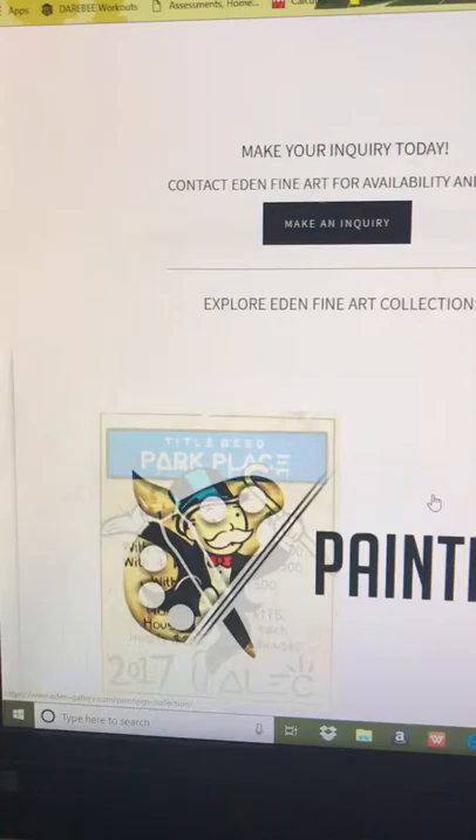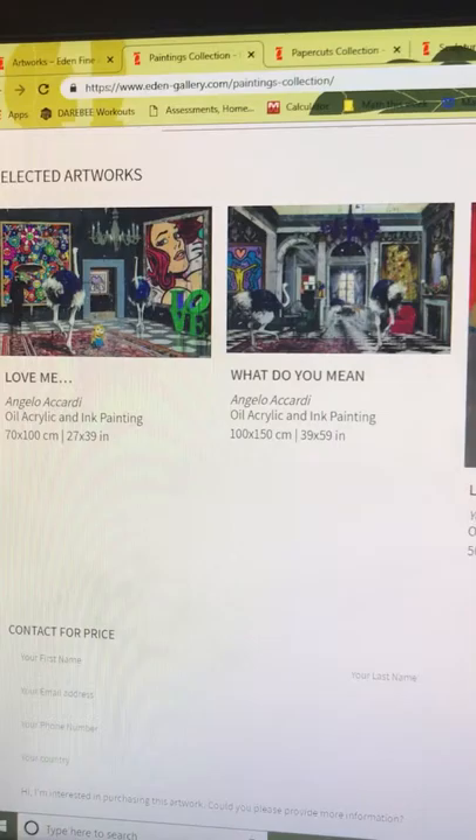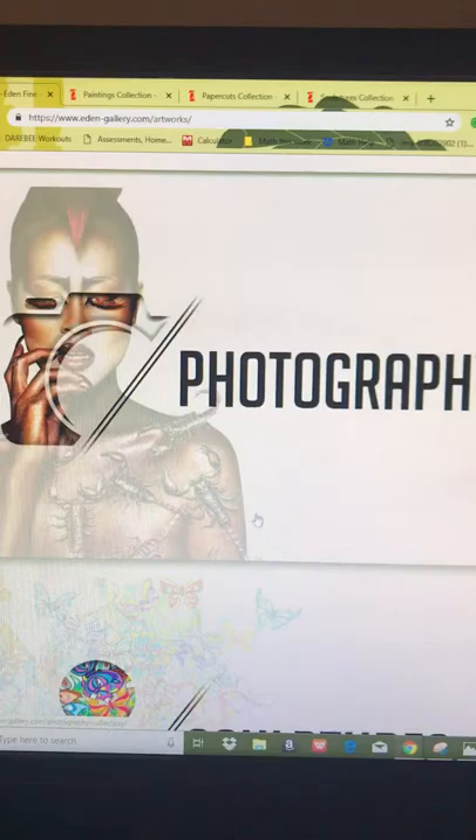I'll show you some paintings. These paintings are really cool — they're definitely not something you'd see in, say, the Louvre or something like that. There's some paintings here. Some of the photography is a bit out there, so I don't think I'm going to show any of that.